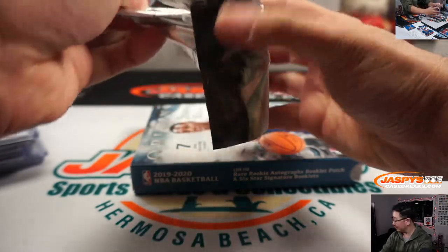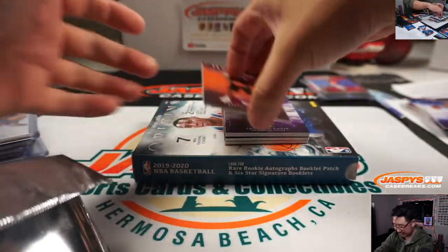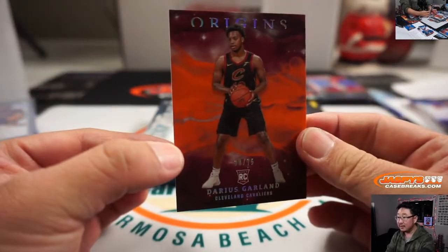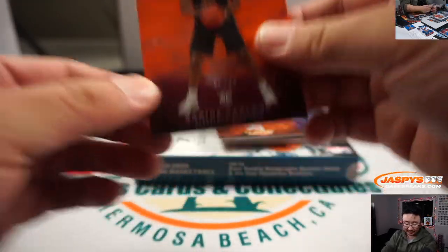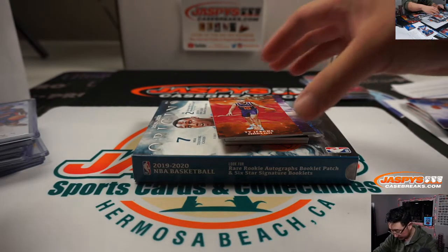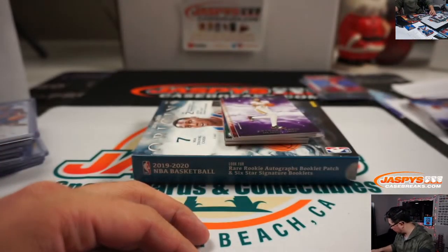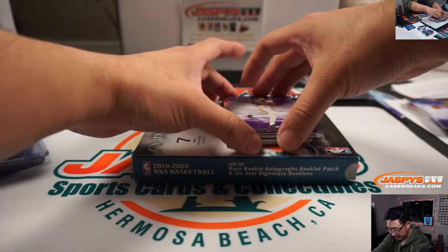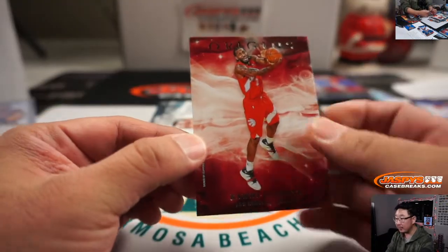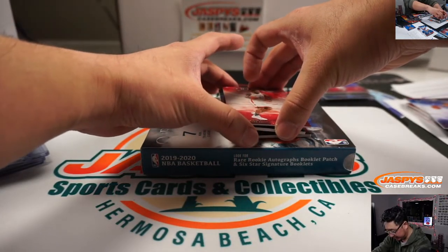All right. Good luck, last box. Darius Garland, Cavs — to 75, 38 out of 75, going to Roger and the Cavs. Ty Jerome, non-numbered base card for Phoenix on this side. Anthony Davis, same deal, this side. Kawhi Leonard, Clippers, same deal, this side. Kawhi Leonard again, same deal — different jersey right there, so variation.